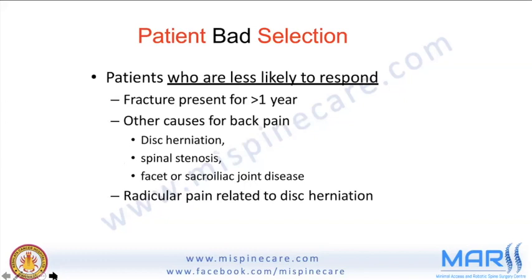Poor patient selection criteria: patients less likely to respond include those with a fracture present for more than a year, other causes of back pain not localizable to the imaging lesion, disc herniation, spinal stenosis, facet or sacroiliac joint disease — these patients will not benefit from kyphoplasty or vertebroplasty — and radicular pain related to disc herniation.